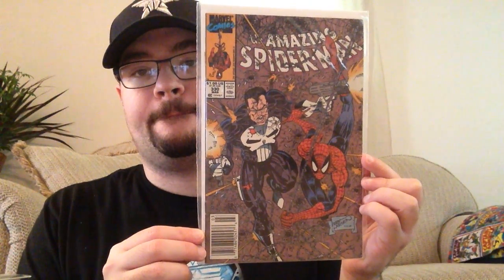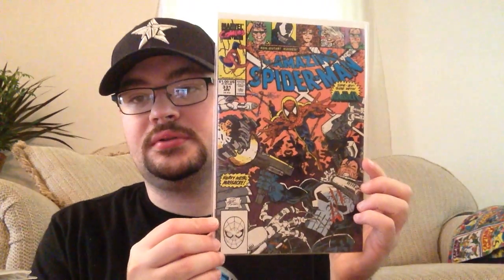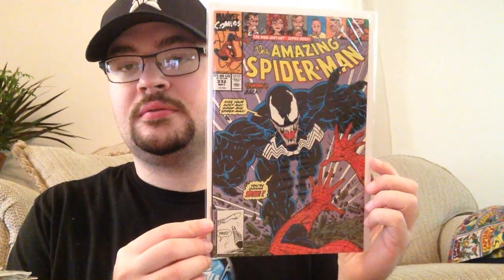330 is Erik Larsen — this one's got a price sticker on it that I can take off. 330 also has a Punisher cover, Erik Larsen. 331 — there's a sticker on the bag, not on the comic. 332 — you've got a Venom cover, another Erik Larsen. And 333 — I've got the newsstand and the direct edition. I think this might be another Larsen cover — yeah, Venom.